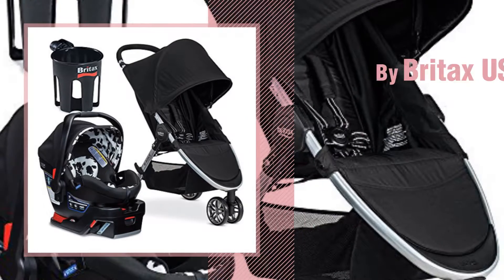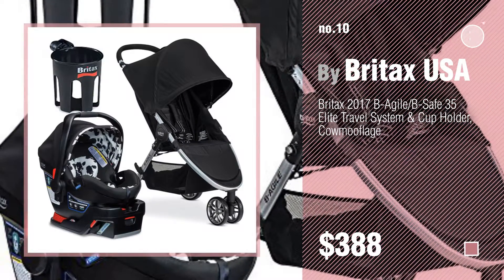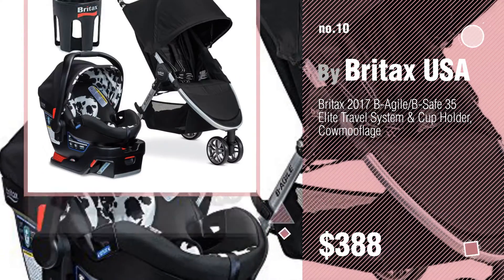Number 10. Discover more Britax USA Baby Travel Systems ideas and items to explore, click the circle in the corner.